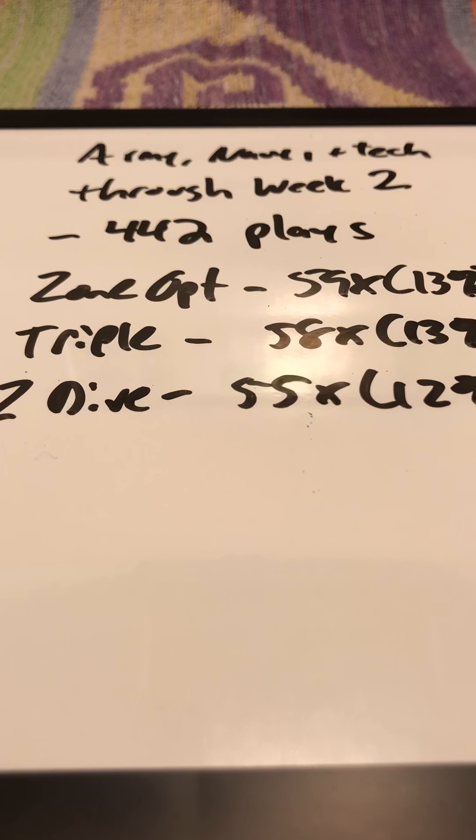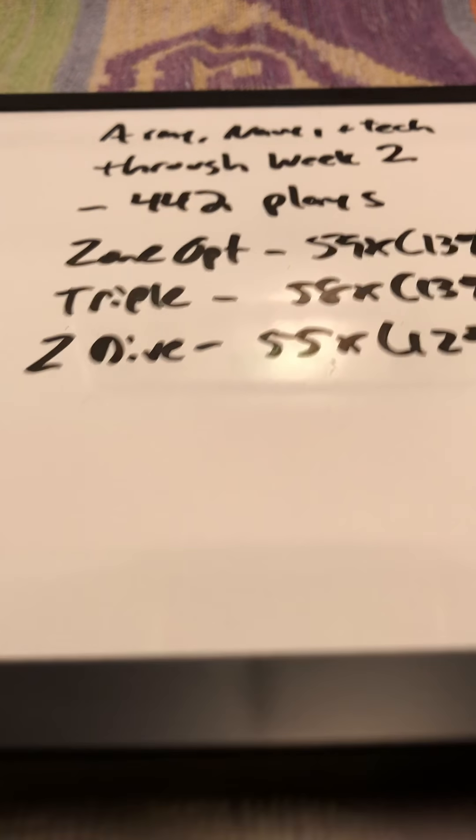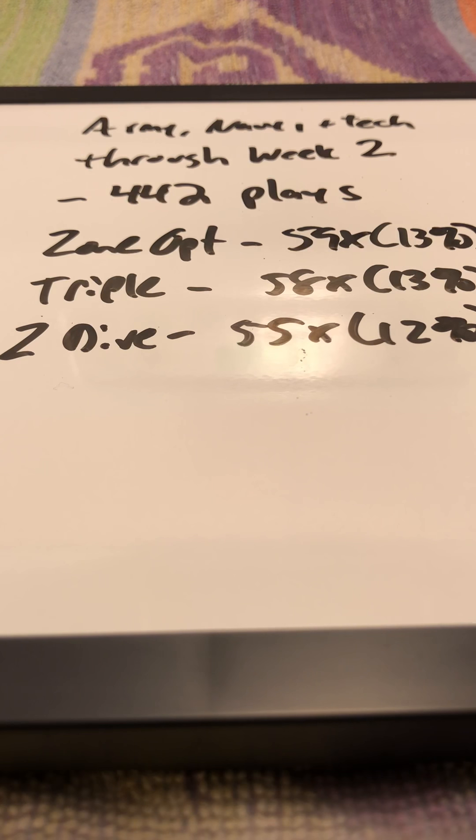The triple is 13% of the offense as well, and the zone dive is 12% of the offense. Those three plays are by far the three most run plays among Army, Navy, and Georgia Tech.